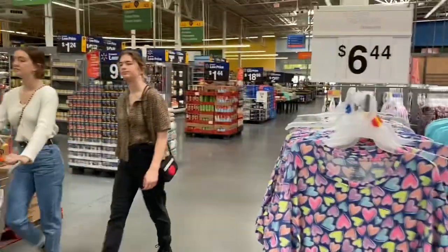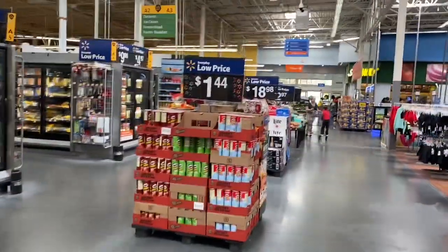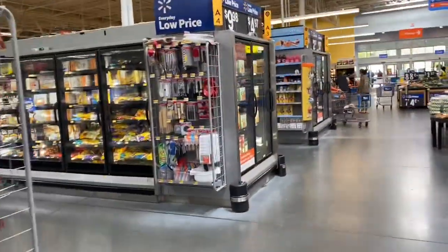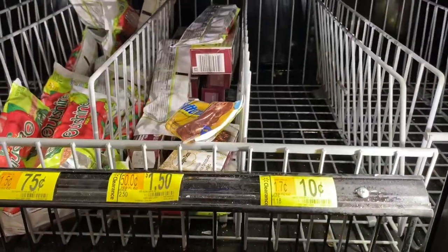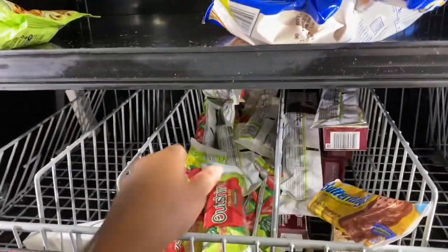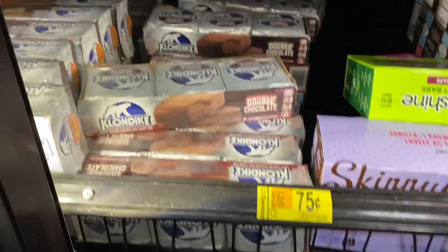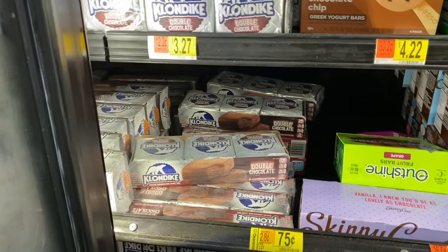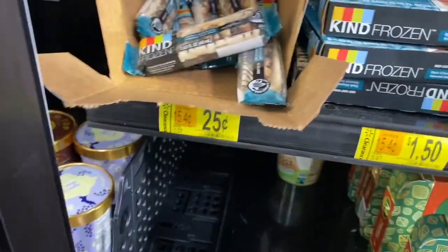Okay guys, I am in a third Walmart — second one today. I really want to score those 10-cent ice cream sandwiches because I've been craving them and they're 10 cents. It's empty. These Rixie Glides are 75 cents. I missed the 75-cent Klondike bars — that's a really good deal.